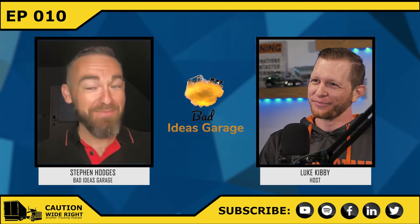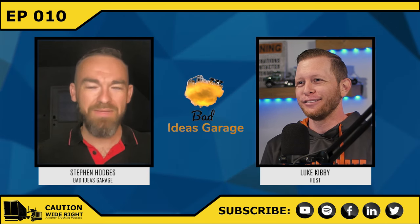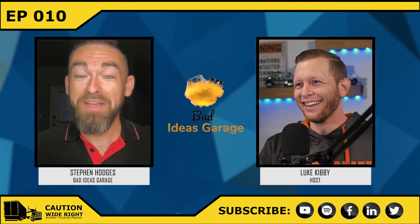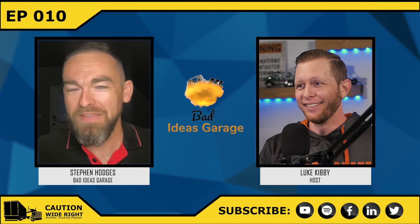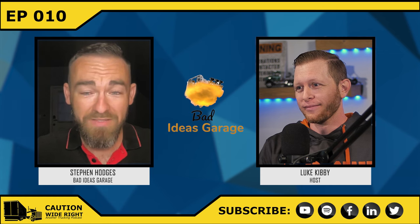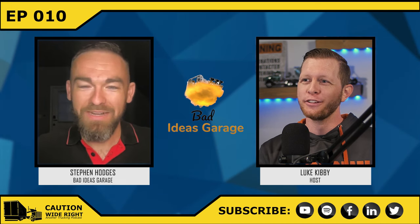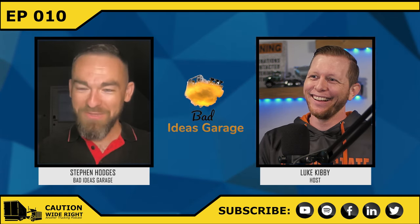Teaching business classes, entrepreneurship, and also a mechanic with his own YouTube channel Bad Ideas Garage — where among loving cars and doing ridiculous things with them, he has had a project fixing this old truck driving simulator at the Pacific Northwest Truck Museum outside Salem, Oregon. Steven, welcome to the podcast. That was a rousing introduction to make me feel like a lot bigger of a deal than I really am. Thank you very much, Luke. It's good to see your face again — I'm pretty sure the last time I saw you was like 2010.